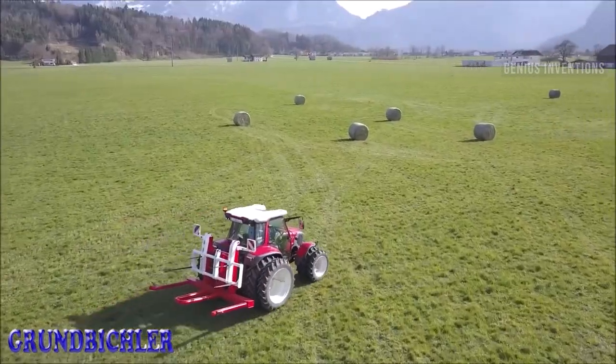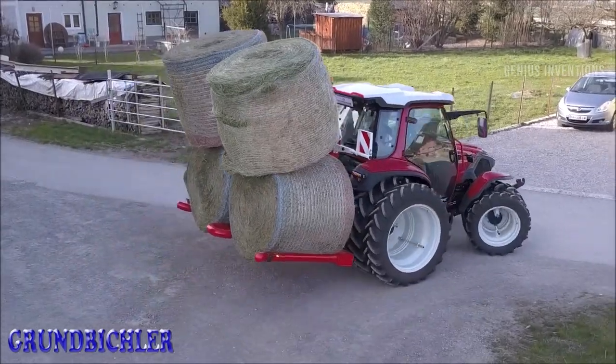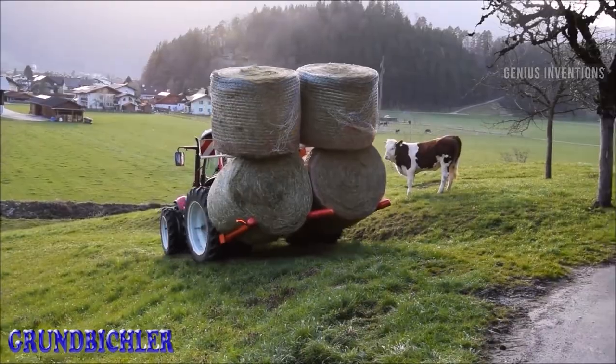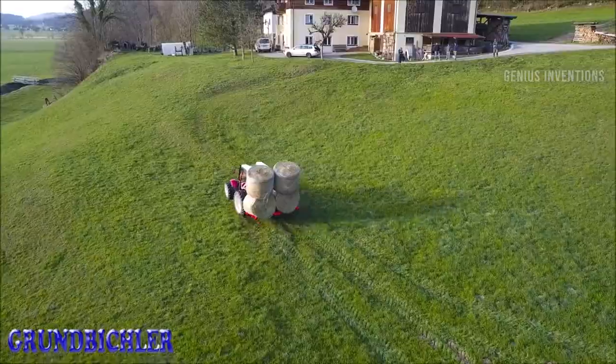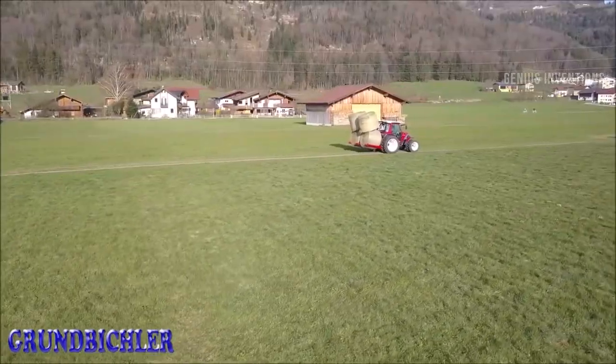The Grundbichler Quadruple Bale Transport Fork is a device that can carry four round or square bales at once. It has a rigid or hydraulically swivelling frame, a reinforced tine protection, and a support foot. It can be attached to different types of tractors with a three-point linkage or a euro attachment.